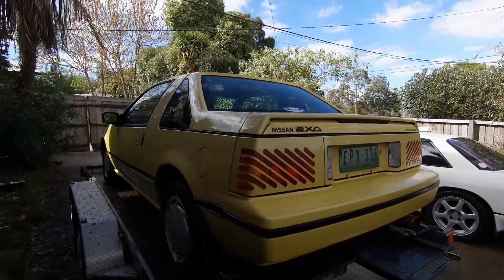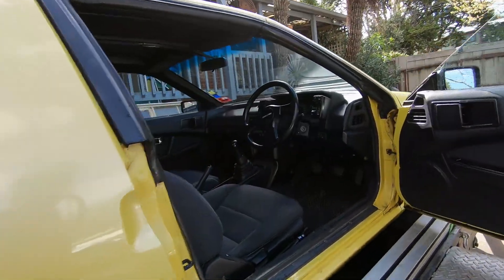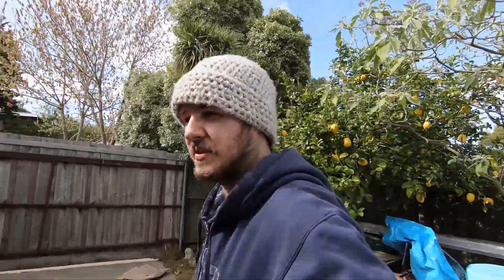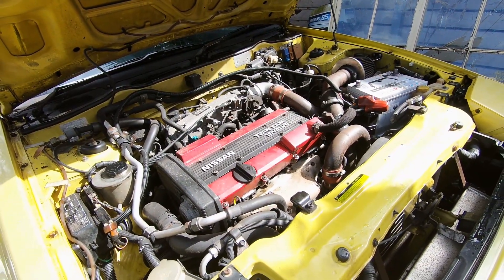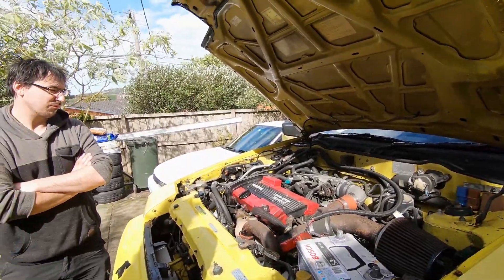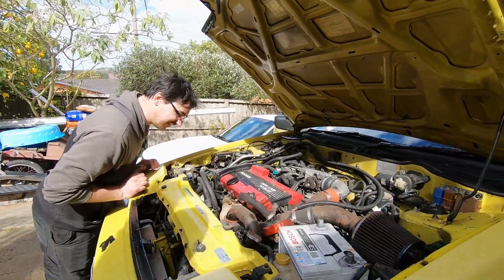This ain't just any old Exa — it's Kodak Yellow, and it's very rare. I absolutely love the interior. So yeah, 1991 manual Nissan Exa, M13 Pulsar — pretty much a rounded S12 Gazelle. And it has an engineered engine swap, but not just any engine: S13 CA18DET. It does choo choos — all the choo choos. It's got a Microtech ECU, oil leaks — got some sweet oil leaks.